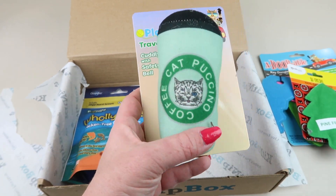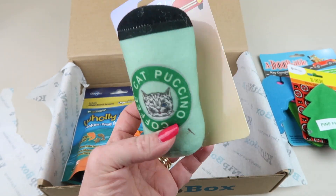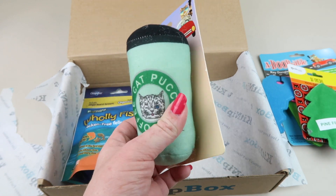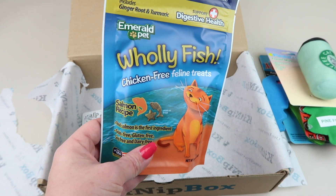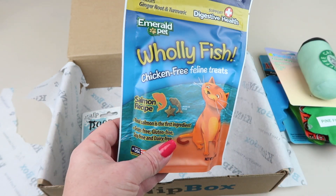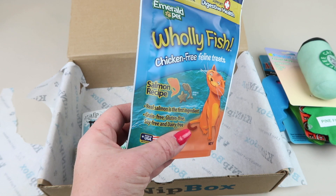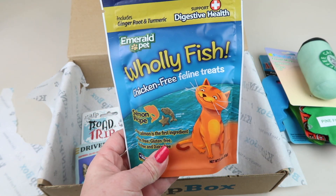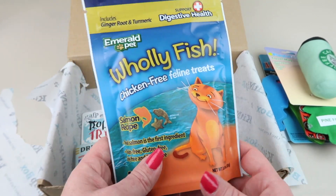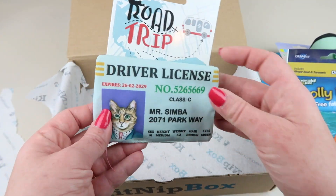We have a little Cat Pacino, similar to Starbucks — very cute, it crinkles, it's a travel mug, retails for six dollars. And we have a treat from Emerald Pet: these are Whole Fish chicken-free feline treats, salmon recipe. Salmon is the first ingredient, grain free, gluten free, soy free, and dairy free. These retail for four dollars.